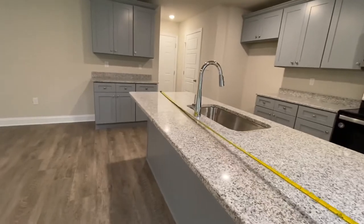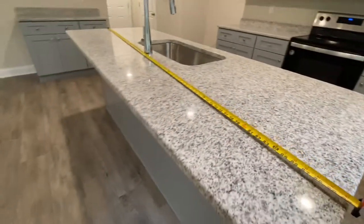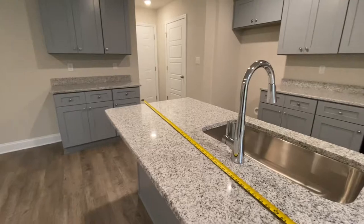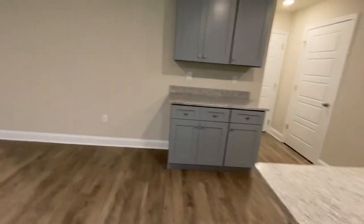Look at the length of this countertop — that's a 90-inch island, that's huge. So when you add that to all the other workspace in this kitchen, you could have several people in here working at the same time and not run into each other.